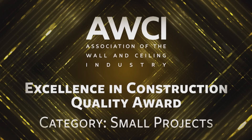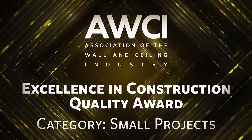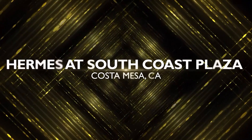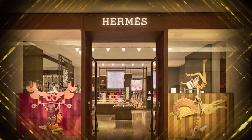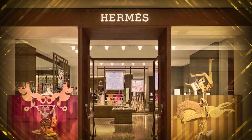The second winner in the small projects category is for Hermes at South Coast Plaza in Costa Mesa, California, built by Raymond Southern California Incorporated. Raymond Southern California had their work cut out for them on this 12,000 square foot Hermes store.